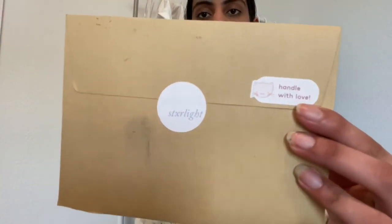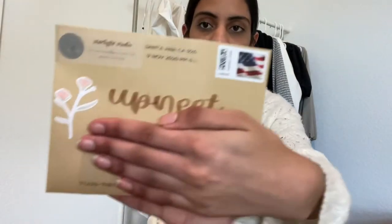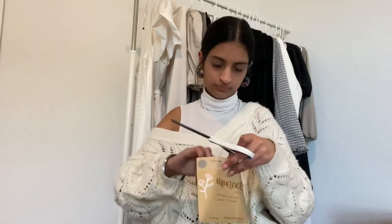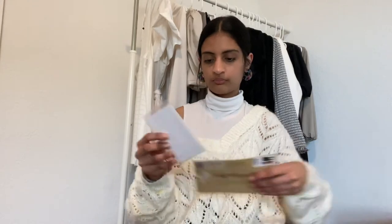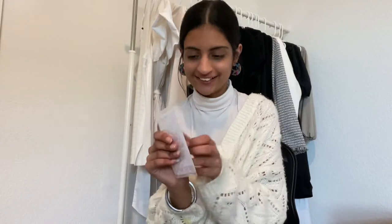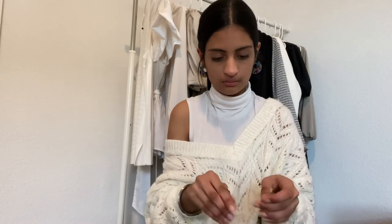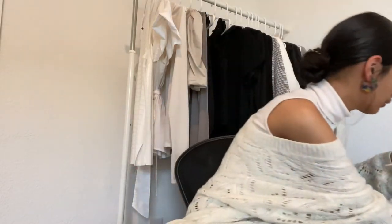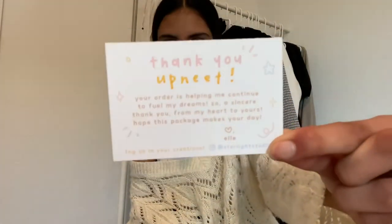The first thing we have are stickers from a company called Starlight Studio and the packaging is really cute. This is what it looks like — let's open it. The first thing in here is a note, just a quick thank you card, and there's also this little receipt. It's the cutest thing ever.